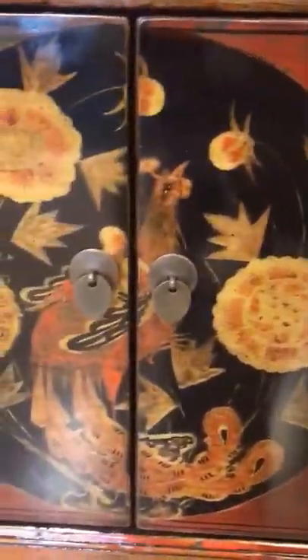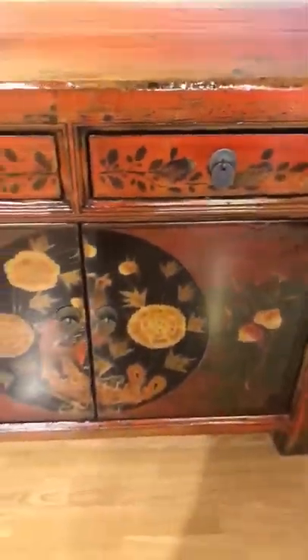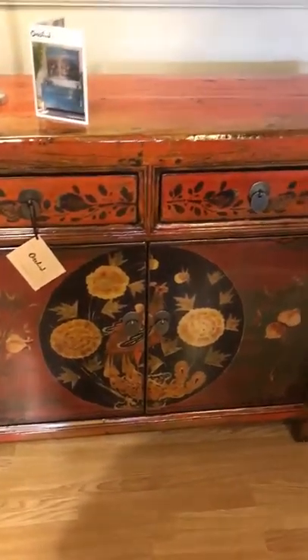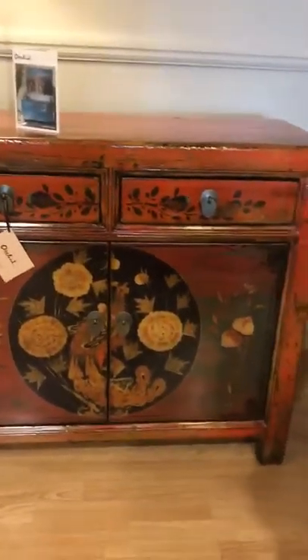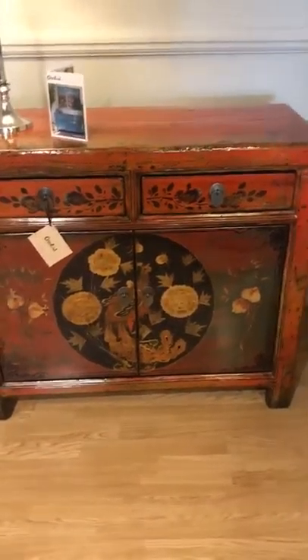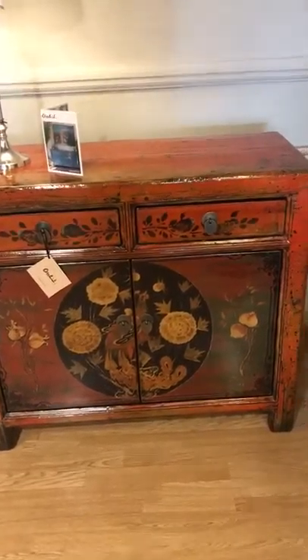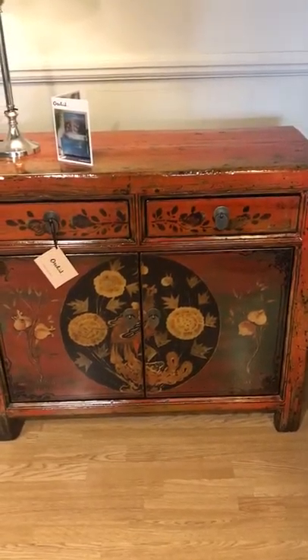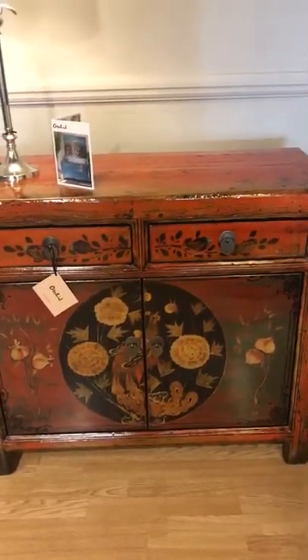This lovely old cabinet would be excellent storage in a dining room or living room, or it could have a basin inset to the top, which would make a wonderful focal point in a bathroom or washroom — providing basin storage as well as cupboard storage. We can fit basins, so if that's something that appeals to you, get in touch.